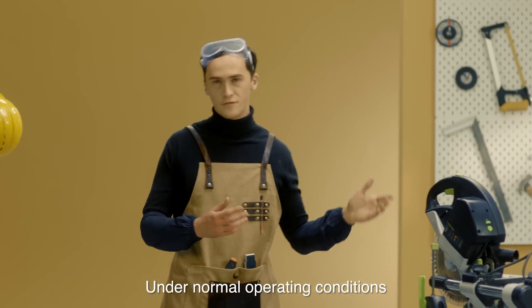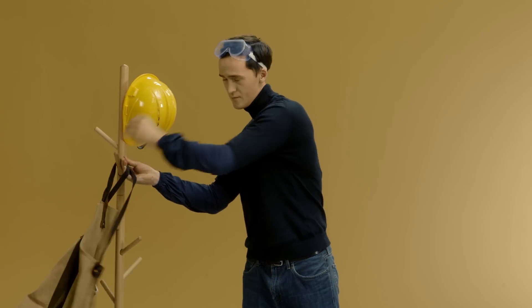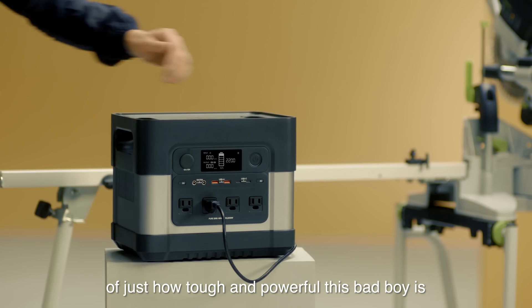Under normal operating conditions, a fully charged ElecHive will last a saw for almost two hours. I think by now you've got a pretty good idea of just how tough and powerful this bad boy is.